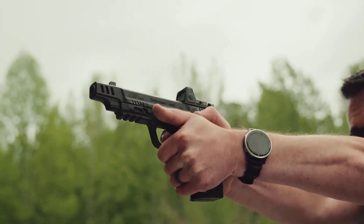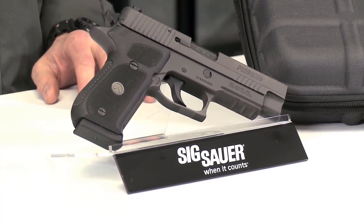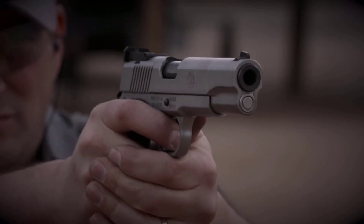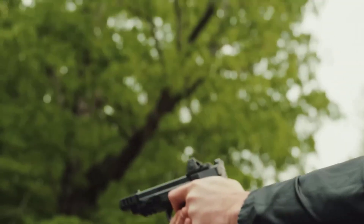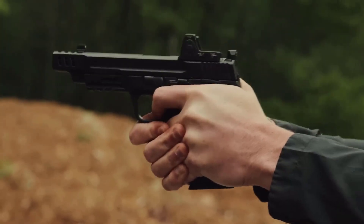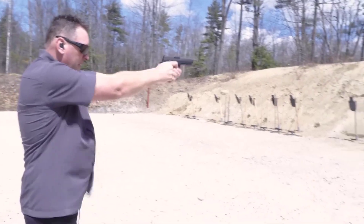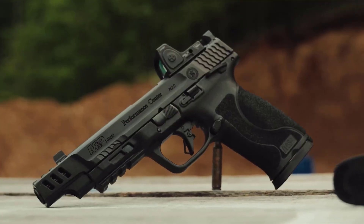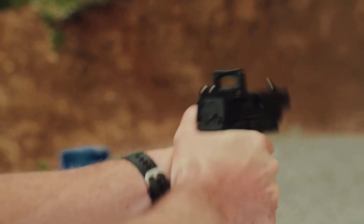In the world of firearms, the 10mm pistol stands out for its powerful performance and versatility. Designed to deliver superior stopping power and accuracy, these handguns have gained immense popularity among law enforcement professionals and civilian shooters. As we enter 2023, it's time to explore the top 5 best 10mm pistols that have significantly impacted the firearms industry.